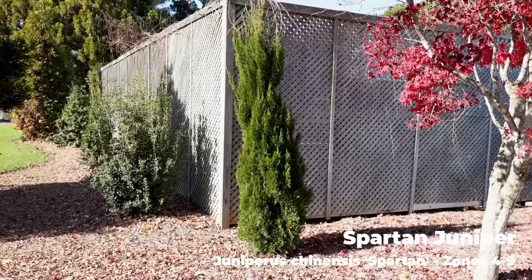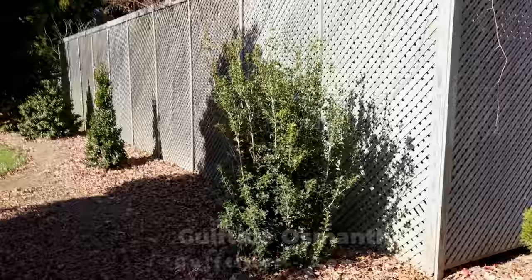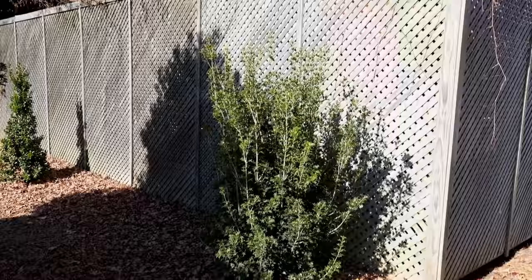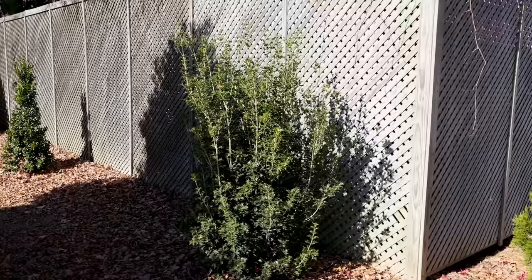Going around this way, this is a Gulf Tide osmanthus. You can see how fastigiate it is — meaning they're very upright. This was in Sean's video; we covered Gulf Tide. It gets the fragrant flowers like other osmanthus, but it has a very upright, narrow growth habit. The leaves look completely wicked, like it would just eat you alive, but they're actually not soft to the touch — definitely not as bad as they look from a distance.